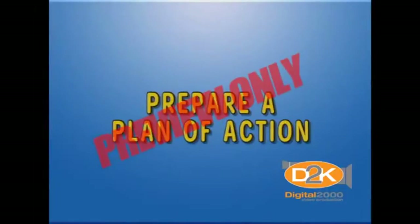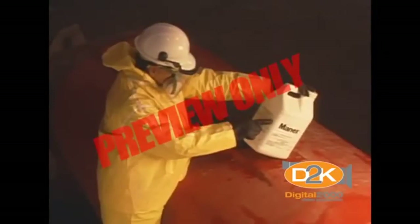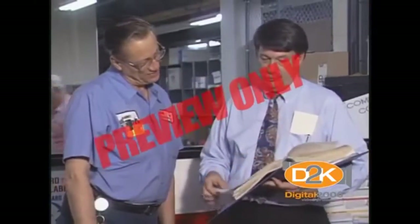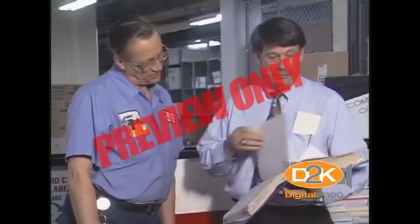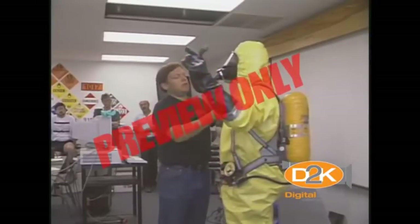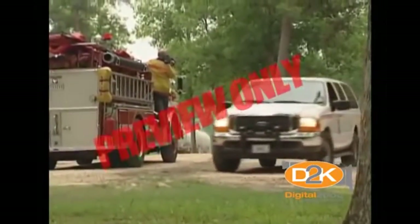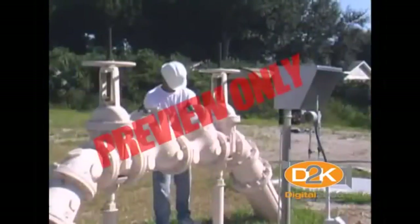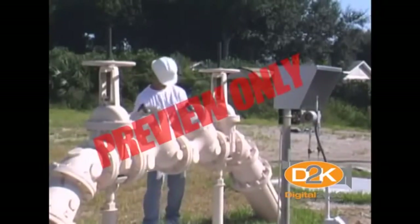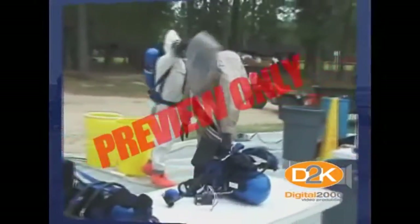Number seven, prepare a plan of action. Once you know the hazardous material you're dealing with, you need to decide what to do. Following company procedures and emergency plans is required. Preparing a plan of action means anticipating problems, remembering what you're supposed to do, and properly coordinating all the tasks and people to do the job faster. It may be as simple as waiting for help to arrive, assisting an injured worker, or planning how to safely shut off a valve, plug a leak, or contain the hazardous spill. It's always better to get help if you aren't trained or equipped to deal with the hazard.